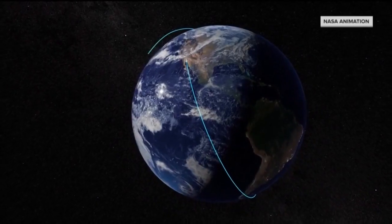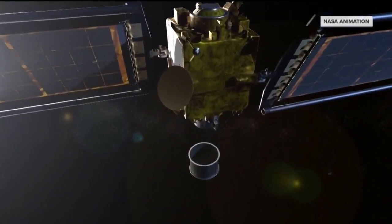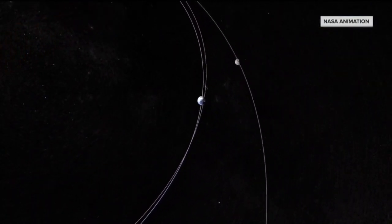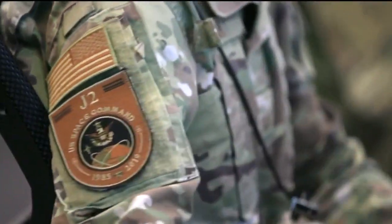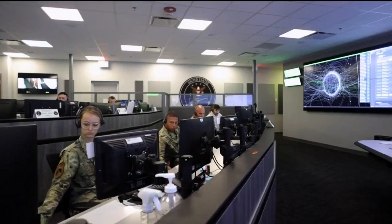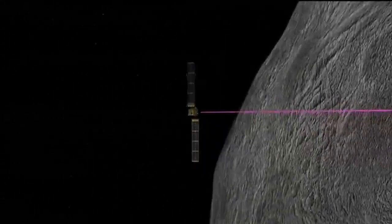While this whole mission might seem like something out of a movie, this is not science fiction. Scientists from around the world are fixed on this experiment, with international cooperation before, during, and after. U.S. Space Command here in Colorado Springs is also a partner with NASA, providing capabilities to assist in this legitimate threat to planetary defense. But it's not a question of if — it's a question of when.